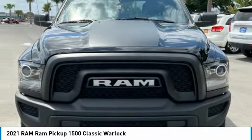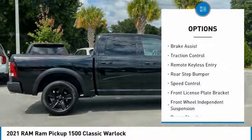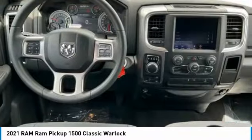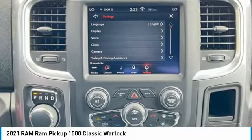Here are some of this vehicle's great options: electronic stability control, alloy wheels, active grille shutters, brake assist, traction control, remote keyless entry, rear step bumper, speed control, front license plate bracket, and front wheel independent suspension.